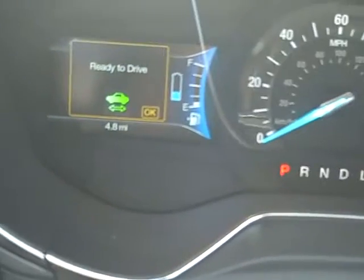And as you can see on the dashboard, with hybrids it will say ready to drive. You won't hear the actual exhaust.